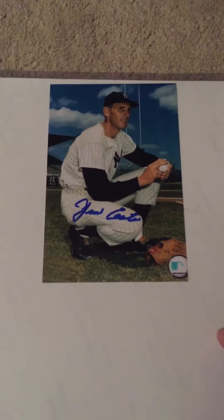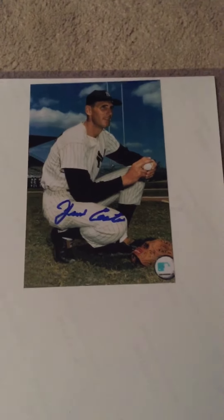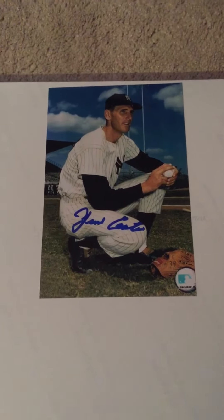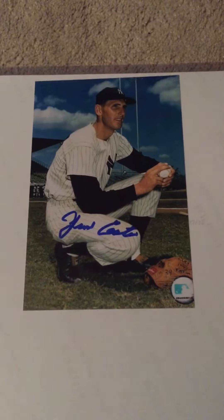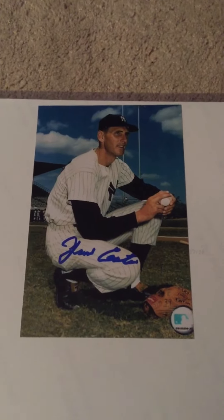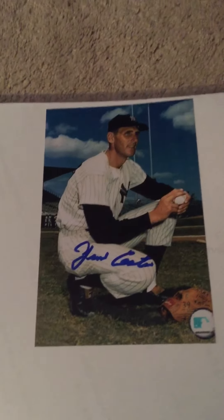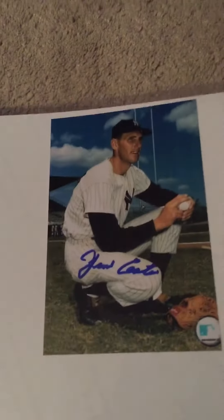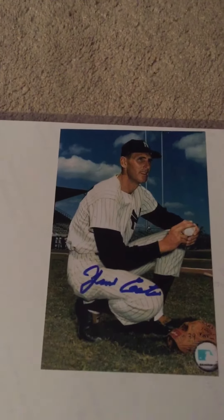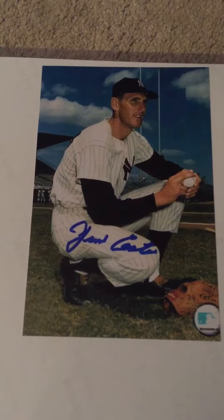Also, this gentleman was there: Jim Coates. He played for the Yankees in the 1960s. He was on the team that lost to the Pirates in 1960, and he also won two World Series in '61 and '62, I believe. He wasn't an inductee this year — he was inducted in 1984 — but he was there trying to sell his book. I didn't know he was going to be there, but thankfully he had these little photos out and he signed one for me, so that was nice.